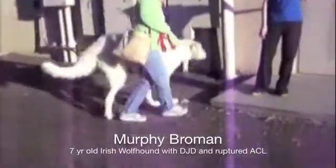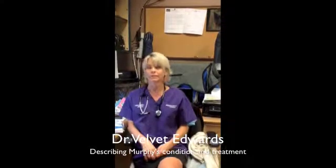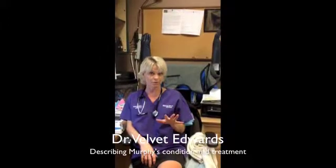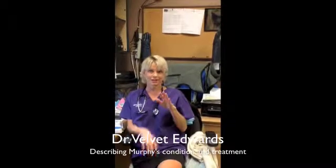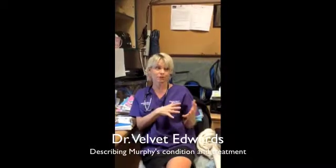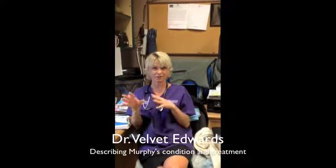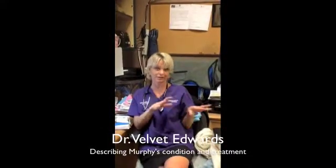He's here today to get some stem cell therapy. He has some degenerative joint changes in his right hip according to the x-rays, but just dysplasia in the left hip. Dysplasia is going to lead to degenerative joint changes, but he doesn't really have any in his left hip right now. Hip dysplasia doesn't mean arthritis, but it will lead to arthritis.